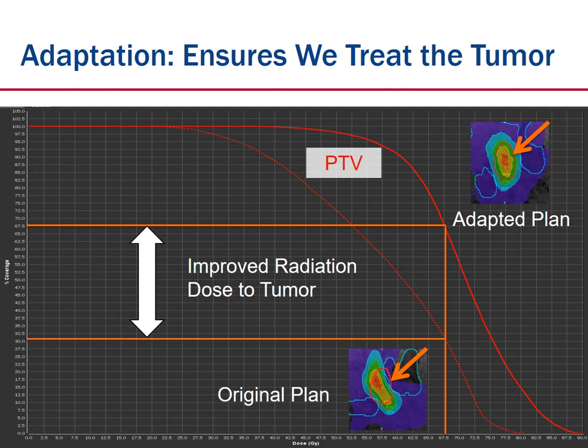This is called a dose volume histogram. PTV stands for the tumor area we're trying to treat. By adapting the radiation plan, you can see we've improved the radiation dose to the tumor over the original plan. This form of personalized adaptive therapy with MRI-guided treatment allows us to deliver better dose to the tumor while sparing normal organs.